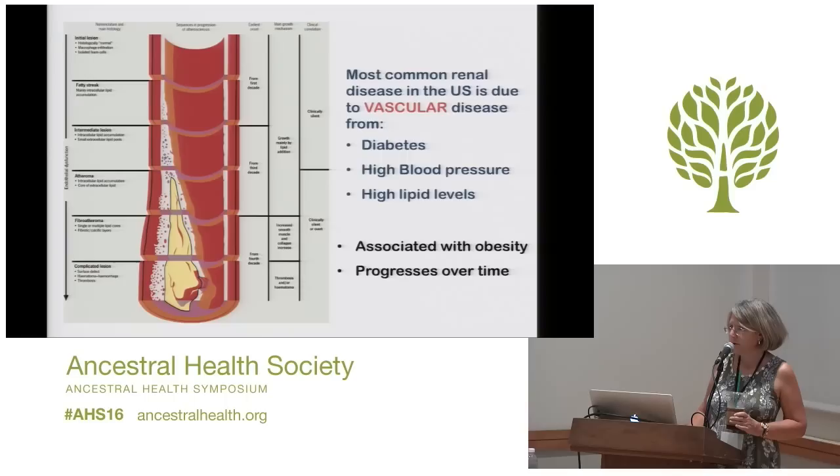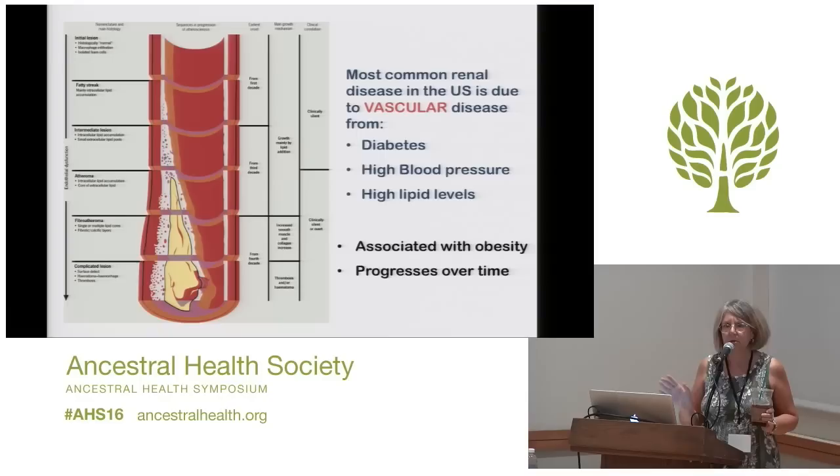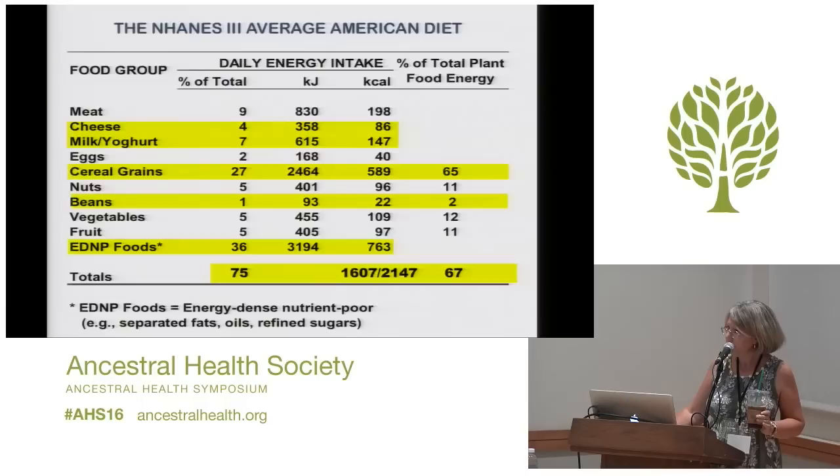As the decades pass, the blood vessels get more and more destroyed. The amount of blood getting to the tissues gets less and less, which means the oxygen delivery to the tissues gets less and less. It's the lack of oxygen which causes, in part, scar tissue and the progression of damage to the organs — not just the kidneys. What happens in the kidneys is also happening in the heart, in the brain, in the peripheral vascular system like in the legs. This is a systemic problem, the vast majority of which is due to the fact that the blood vessels are in terrible shape.